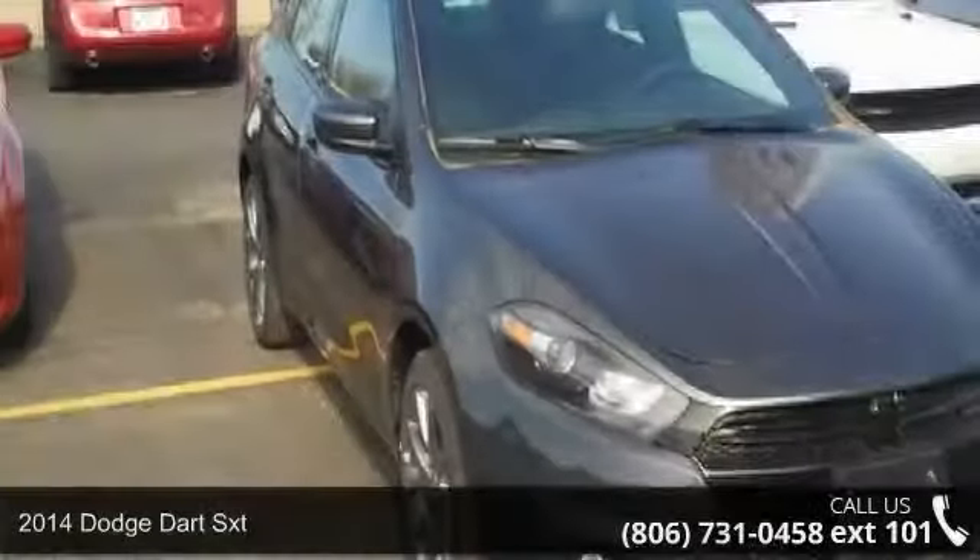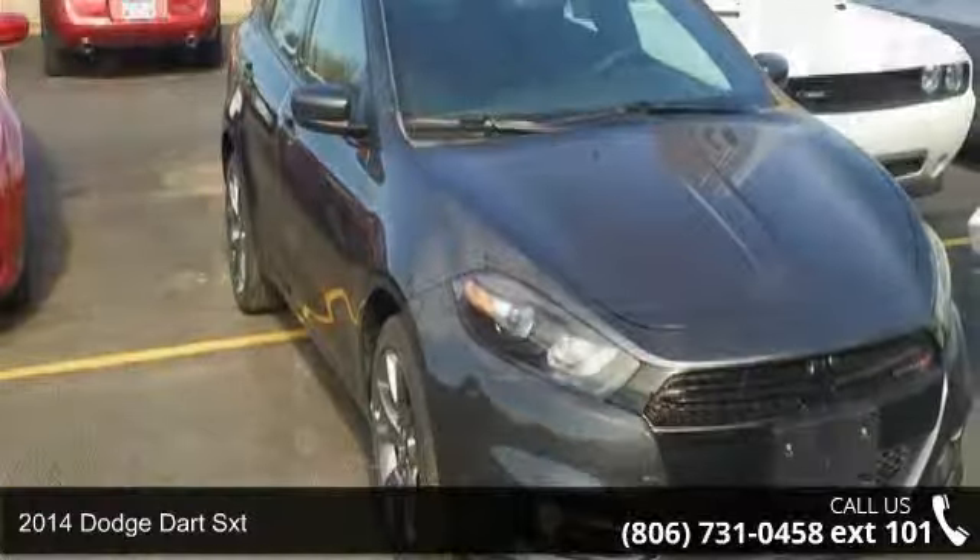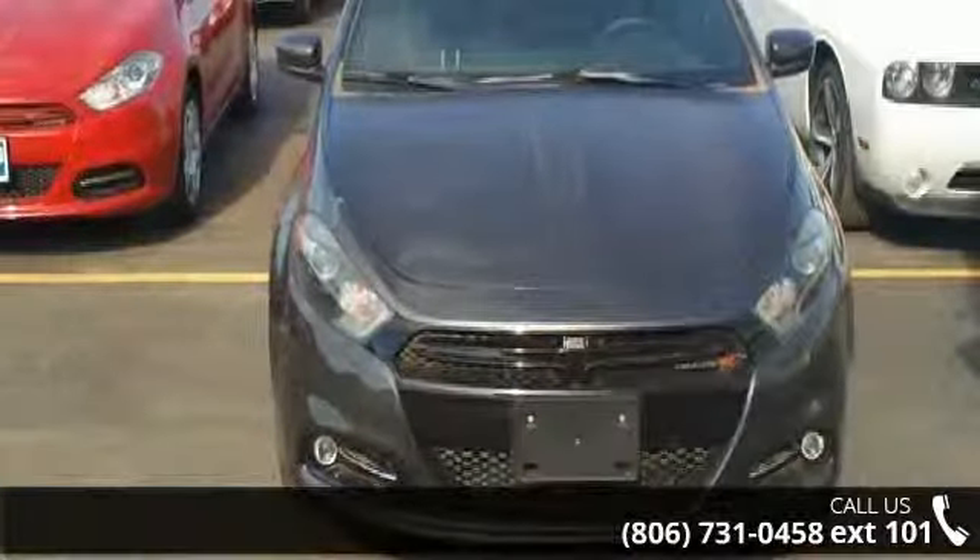Imagine yourself in this 2014 Dodge Dart SXT. If you are looking for a first-rate auto, this one could be yours today.